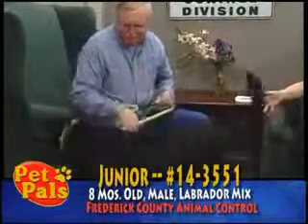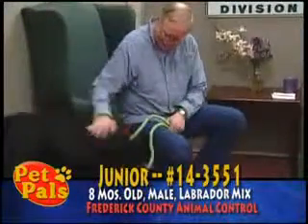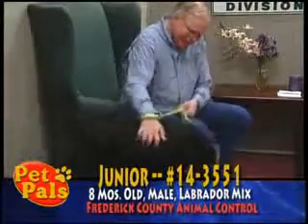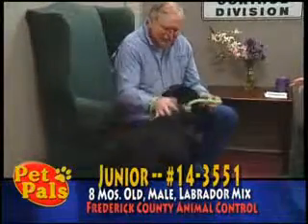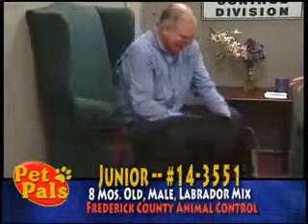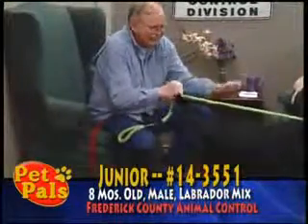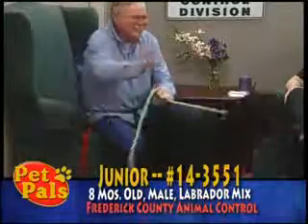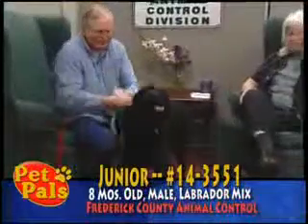A couple things you should know about Junior. As much as he's wagging his tail and moving around, he seems like a big old friendly confident dog, but Junior is kind of nervous. He will approach strangers and he wags his tail, but he's a little bit anxious. So it's going to take the right person to give him some confidence and let him know that he has finally arrived at a permanent home where he's going to be welcome to stay.